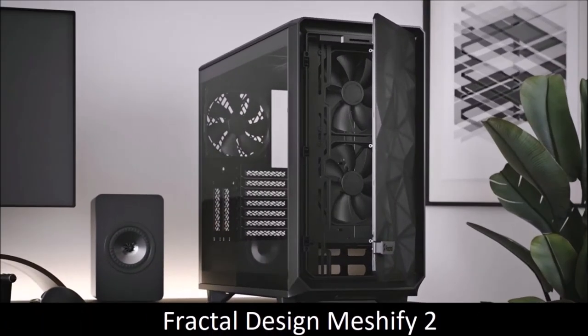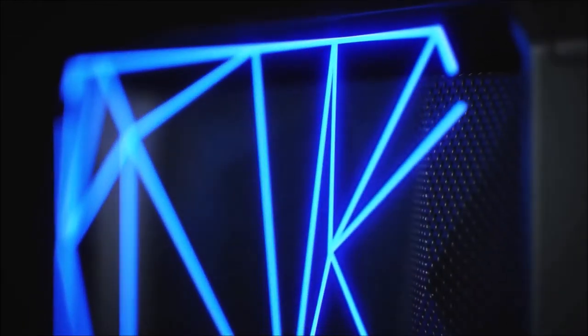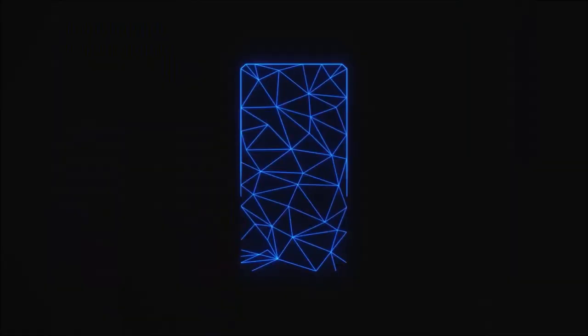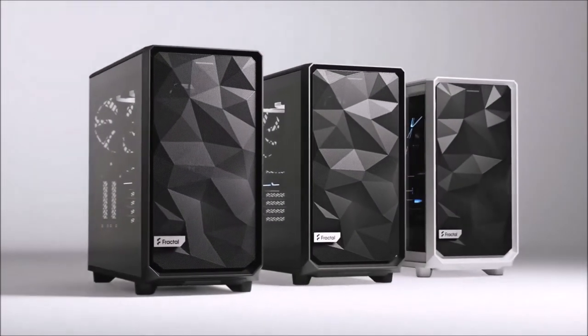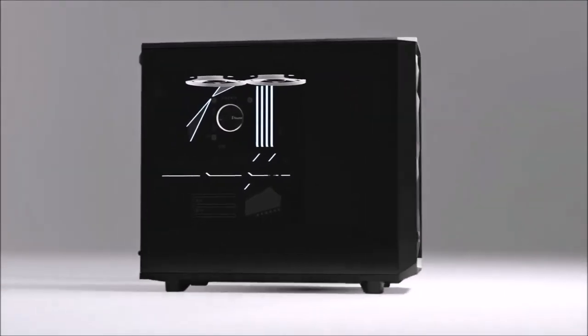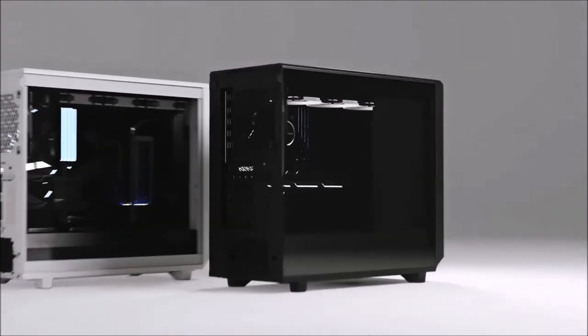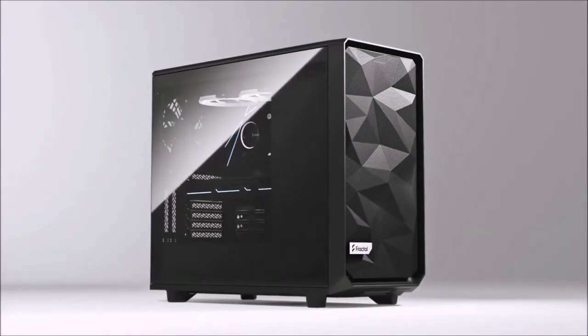Fractal Design Meshify 2, The Best All-Round PC Case. The Fractal Design Meshify 2 is one of the most popular PC cases currently on the market. It boasts a clean and versatile design aimed at ease of use and offers a very pleasant building experience. Whether you're using this PC case to build a system with tons of airflow and extra space for future expansions, a workstation with lots of hard drives, a server, or a battle station with liquid cooling, the Meshify 2 will find a way to fit any build.